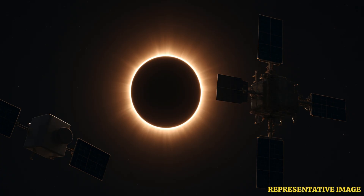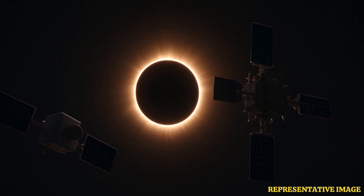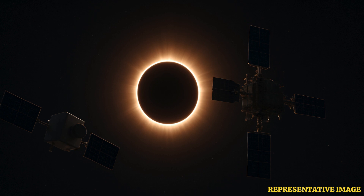The European Space Agency has succeeded in creating an artificial total solar eclipse in space. It has now released photos of the event showing the mind-boggling phenomenon, created using two spacecraft that were launched last year. They are on display at the Paris Air Show, where the spacecraft can be seen reaching a particular position with the sun in the background.